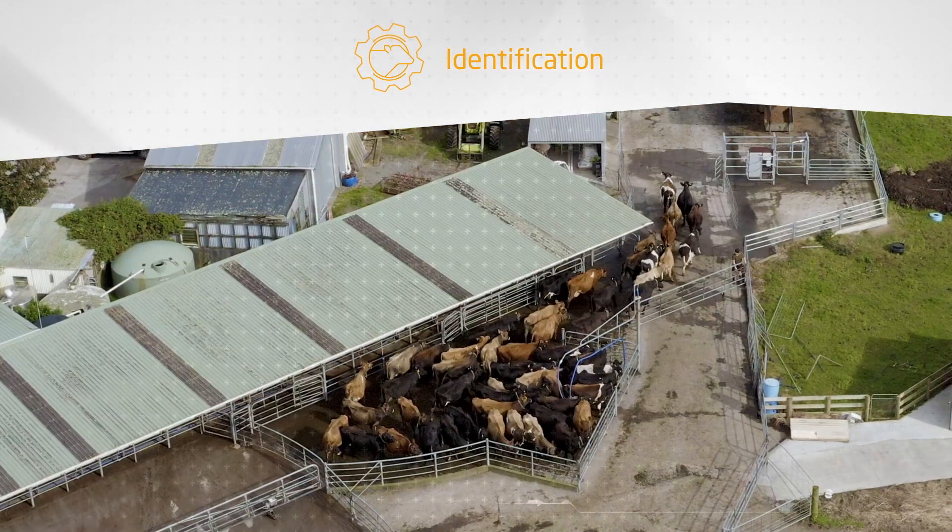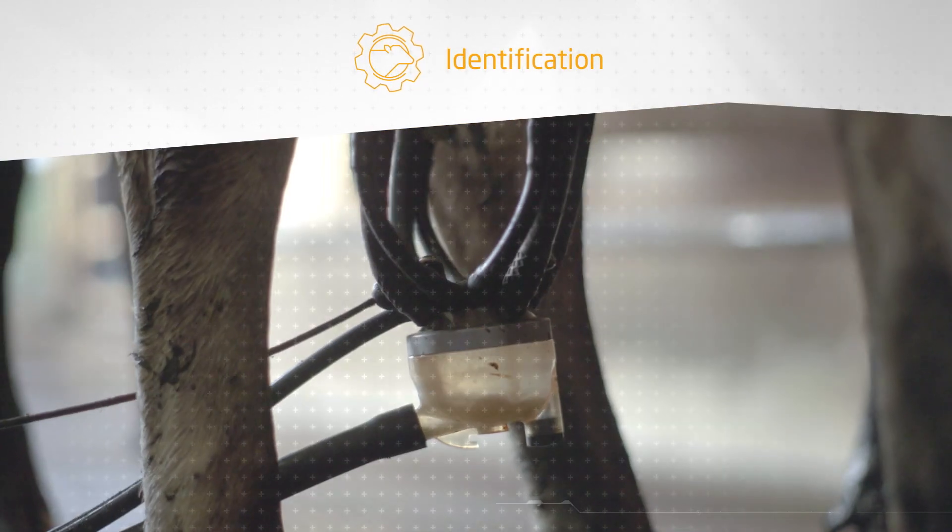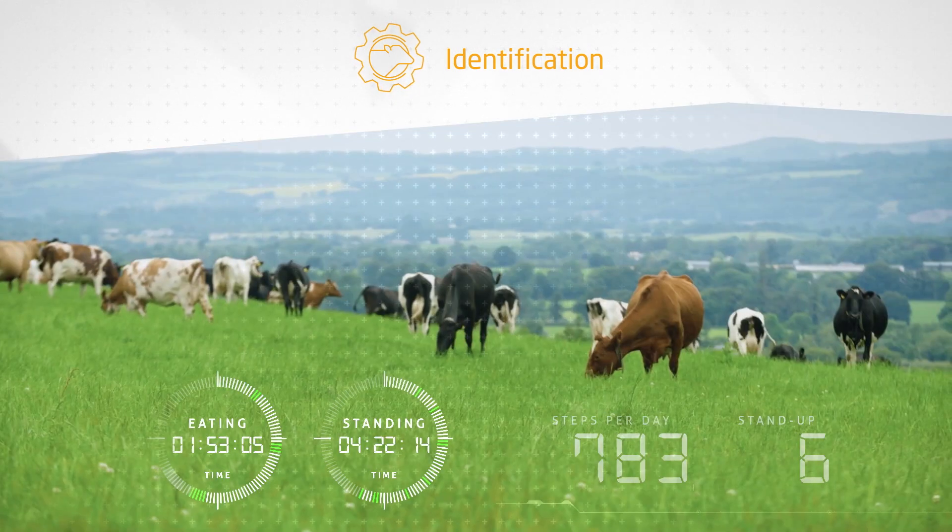ISO compliant cow identification in all your automated systems such as milking, feeding, sorting, and routing equipment.